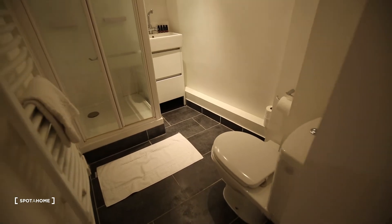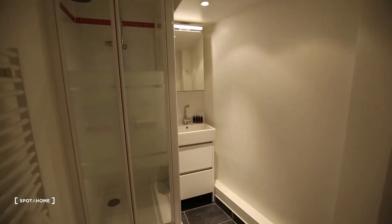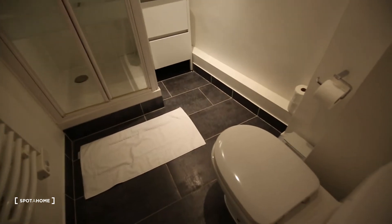Then here a door heading to the bathroom. You can see it's really clean and remodeled — shower, toilet, and sink.